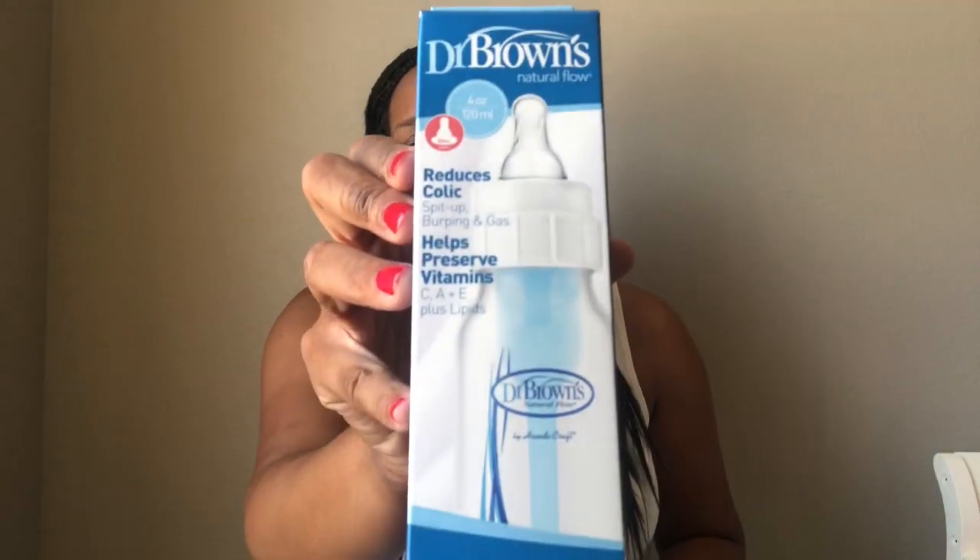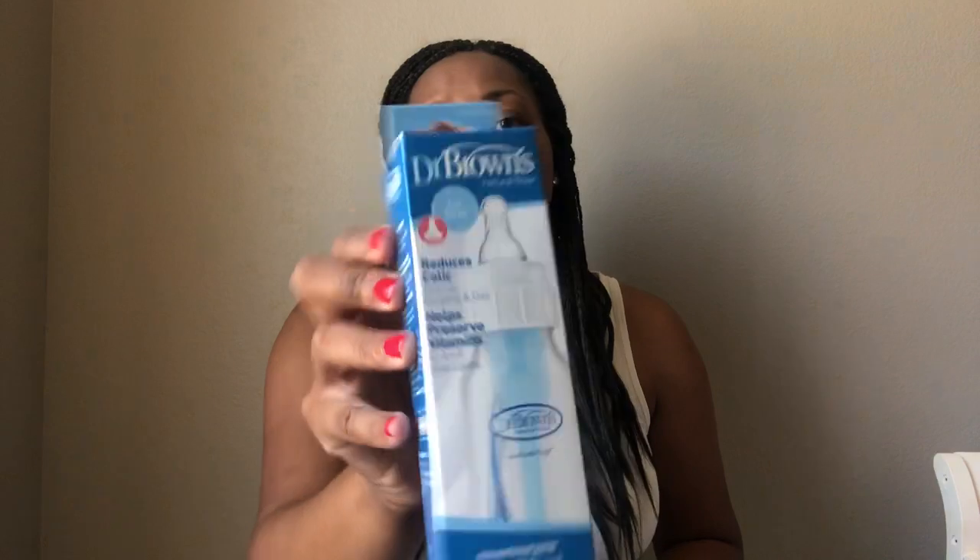Then this is the Dr. Brown's bottle. I've never used Dr. Brown's bottles, however a few people I do know have used these and liked them a lot, so I guess it's something to try. It is four ounces.